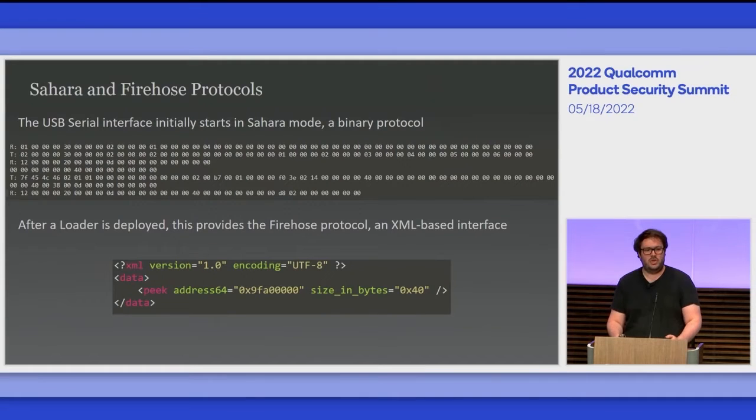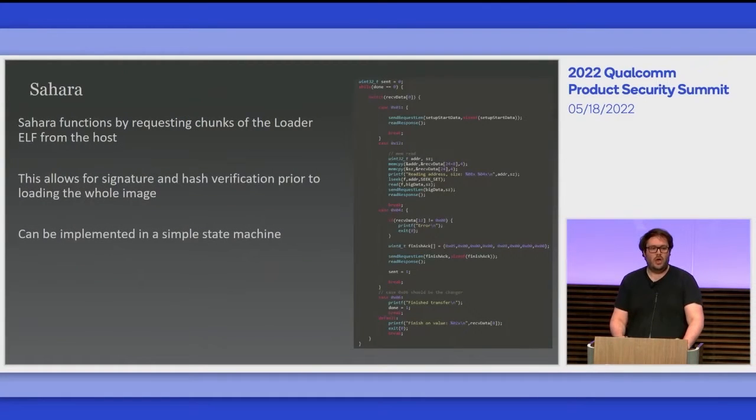This USB interface uses a serial interface called Sahara, which is a binary protocol set up as a state machine for loading ELF files. When the loader is deployed, it facilitates an XML-based interface for things like reading and writing memory or rebooting the device. This requires a loader signed by the manufacturer and matching against public keys stored within the device. Sahara functions by the phone requesting parts of an ELF file from the host PC, allowing signature verification where you get the ELF header and signature into the phone before loading the other program headers.